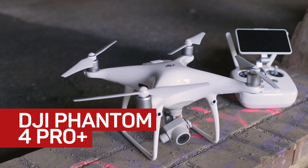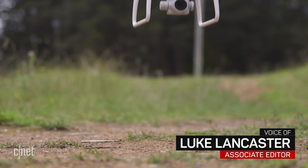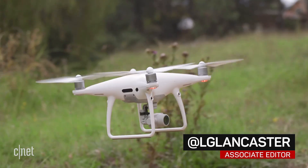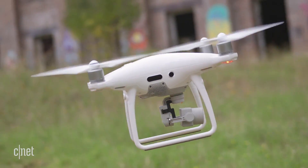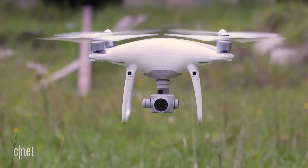The Phantom 4 Pro is precision engineered proof that DJI deserves to be the biggest name in drones. It's really easy to fly in beginner mode, and once you turn off beginner mode, the Phantom can move. With a top speed of 45 miles per hour or 72 clicks in sports mode, you'll get around half an hour of incredibly fast flight time out of the battery.